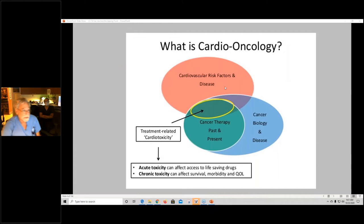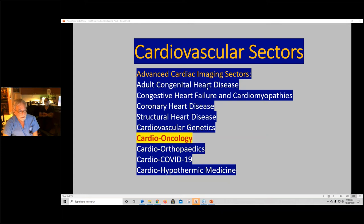Cardio-oncology involves cancer therapy, cardiotoxicity related to treatment — whether adriomycin, chemotherapy, or radiation — the biology of cancer, patients with past and present cancer, and cardiovascular risk factors. The interaction of those two areas constitutes cardio-oncology. Having advanced cardiac imaging, we're involved in adult congenital heart disease, congestive heart failure, cardiomyopathy, coronary heart disease, structural heart disease, cardiovascular genetics, cardio-oncology, cardio-orthopedics, cardio-COVID-19, and hypothermic medicine.